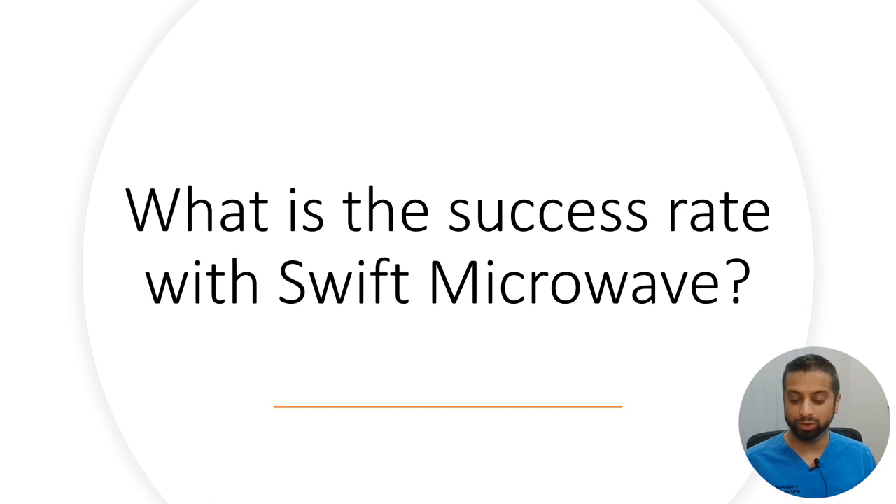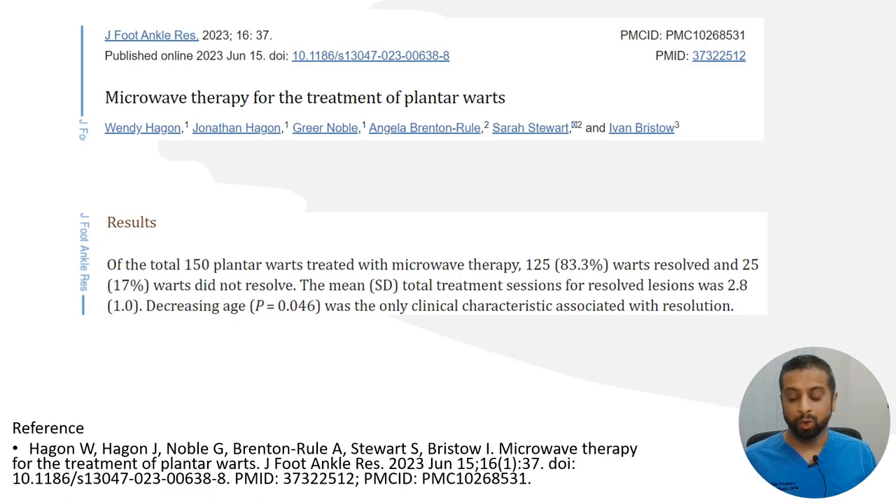What is the success rate with SWIFT microwave therapy? SWIFT is a newer technology that has been available in the US for a couple of years. A recent article published in June 2023 studied 150 plantar warts treated with microwave therapy, and 125 patients — about 83% — had their warts completely resolved. That's a pretty amazing number.